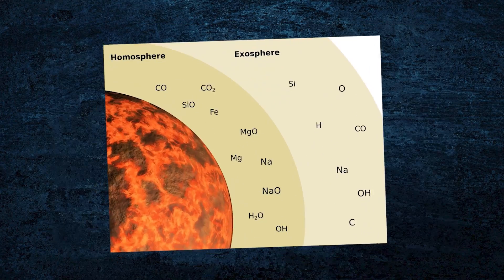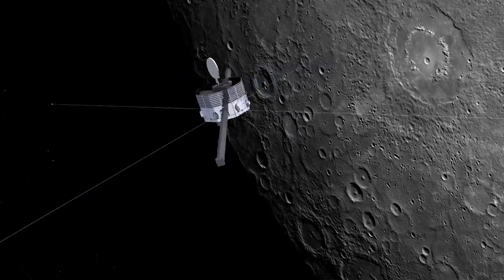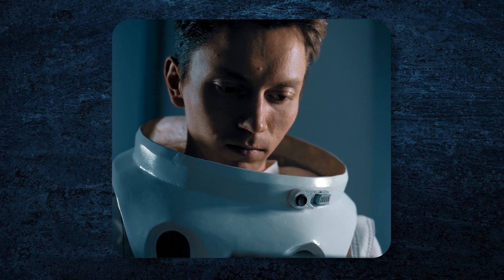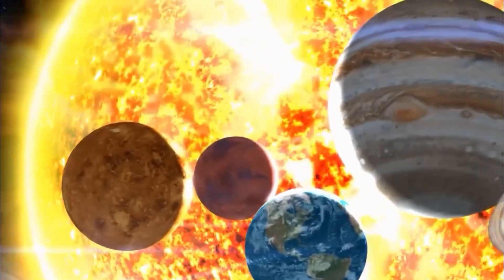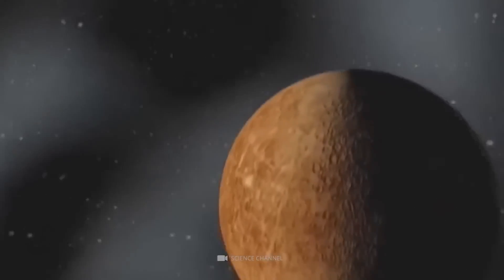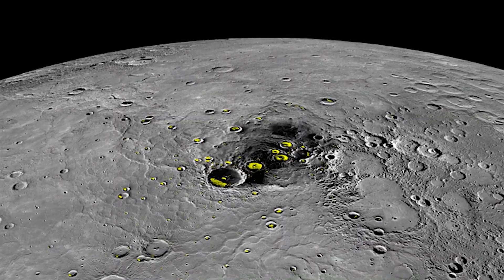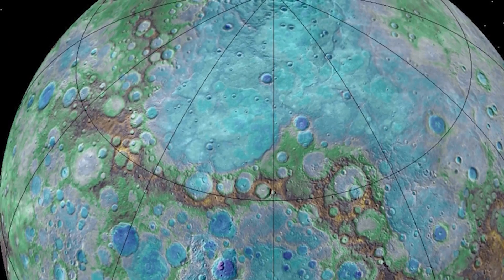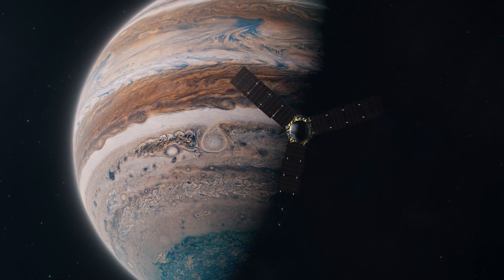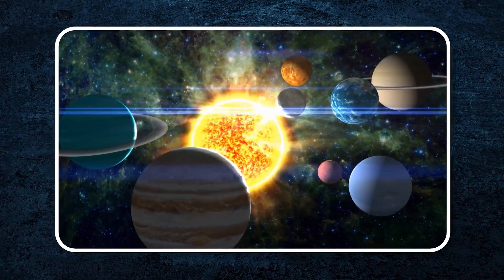Mercury's atmosphere is extremely thin, made up of oxygen, sodium, hydrogen, helium, and potassium, and it's constantly being replenished by solar radiation and tiny meteoroid impacts. Studying this delicate atmosphere gives scientists a chance to see how a planet's surface interacts with the solar wind, offering insights into similar processes on other planets. Scientists use special instruments like spectrometers and magnetometers on spacecraft that orbit the planet to measure elements and minerals on Mercury's surface and map out its features. In many ways, Mercury acts as a natural testing ground for planetary science theories, helping us understand how planets in our solar system and beyond form and evolve.